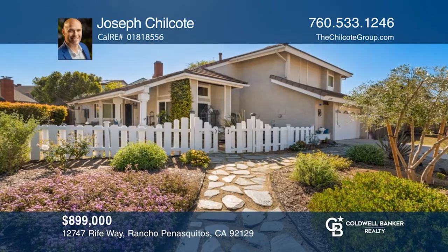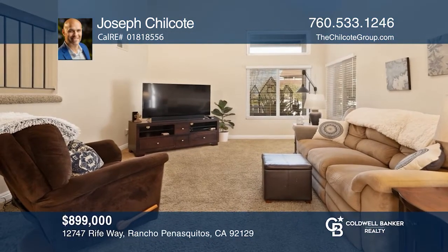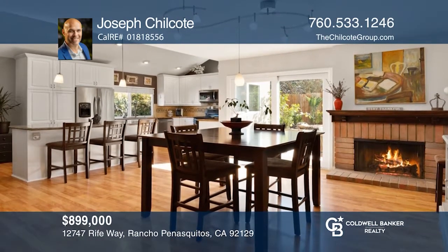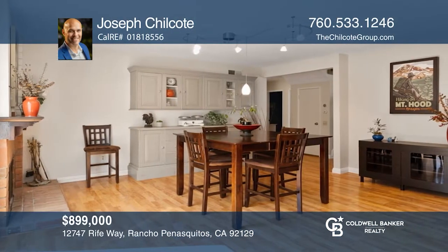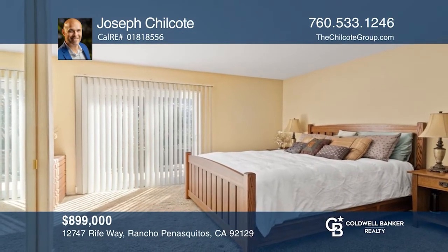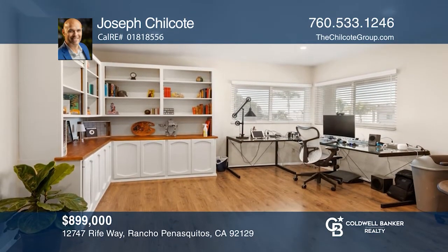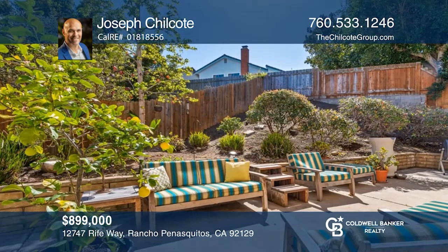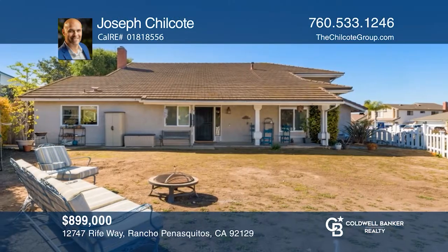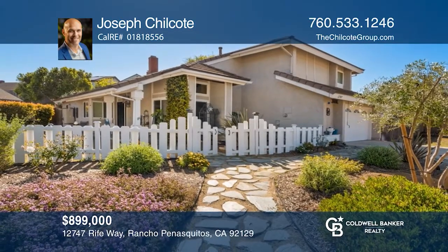This home features a white picket fence and front landscaping nestled on a large lot. A stone pathway into the home leads to the open-concept kitchen with a large island and a dining room with a brick fireplace. A quaint half-bath features a pedestal sink. The main bedroom offers privacy and access to the backyard through sliding doors. Enjoy a bonus room with a walk-in closet and barn doors. The side yard offers plenty of space. Take a tour of your dream home today by calling Joseph Chilcoat.